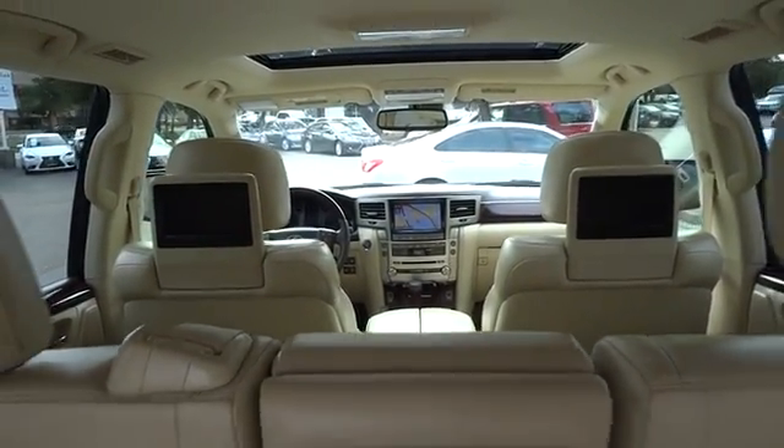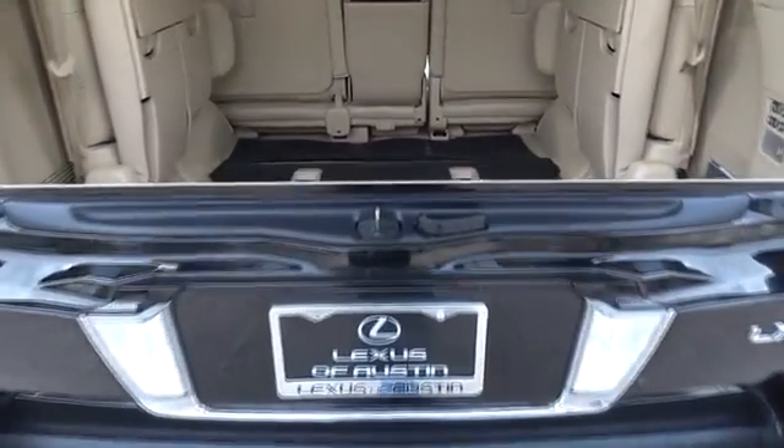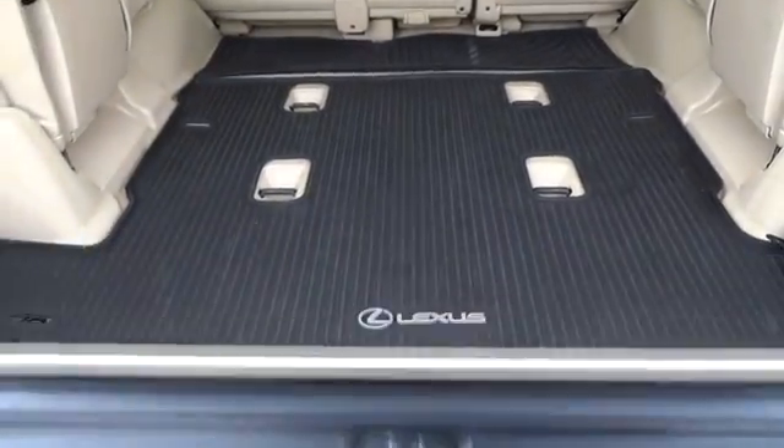Leather-wrapped steering wheel, moonroof, power steering, adjustable steering wheel, cruise control, four-wheel disc brakes, auto-dimming rear-view mirror.